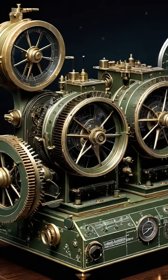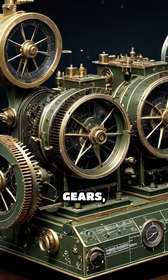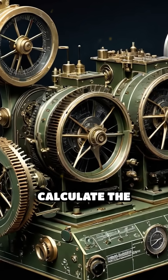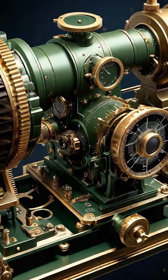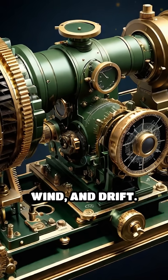The Norden bombsight combined gyroscopes, gears, and a mechanical computer to calculate the precise moment to release bombs, compensating for variables like speed, altitude, wind, and drift.